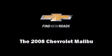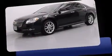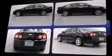Introducing the 2008 Chevrolet Malibu. This four-door, five-passenger sedan just recently passed the 50,000 mile mark. It features an automatic transmission, front-wheel drive, and a refined six-cylinder engine.